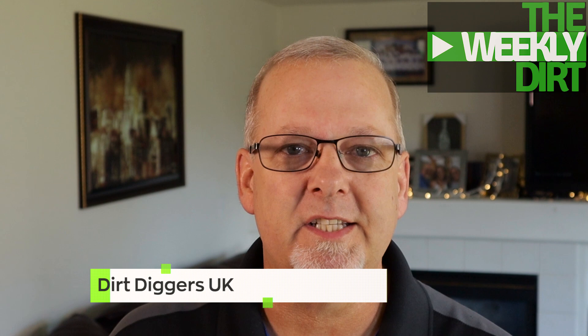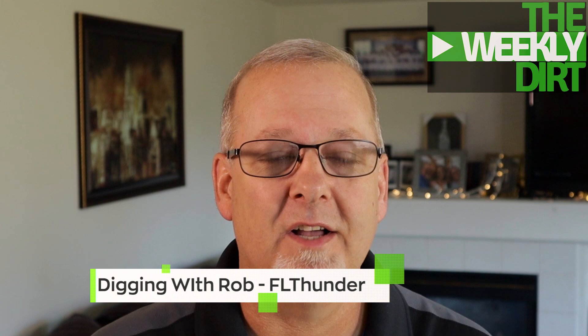My buddies Kimmy and Scott over at Dirt Diggers UK - that's right, over in the UK - are having a great giveaway. You need to head on over there, show them some support, give them a big thumbs up. They're gonna honor entries from the United States, so feel free to go over there and enter that one. I'll put a link down below. Rob over at FL Thunder is also having another giveaway - head on over to his channel and check it out. He's always having great giveaways - Rob digging with Rob FL Thunder, go check them out.